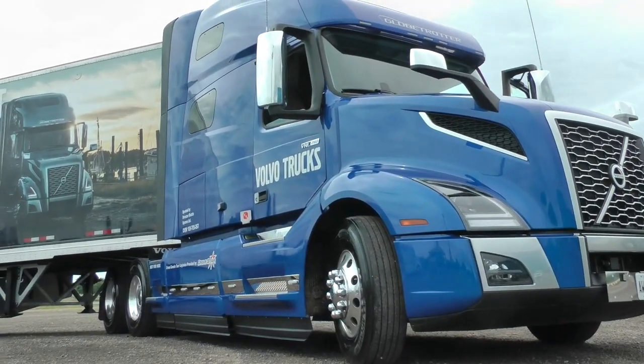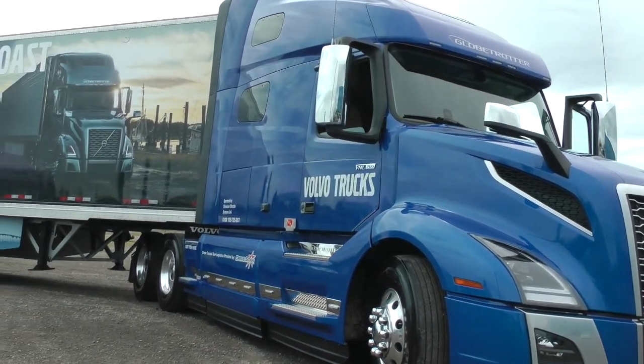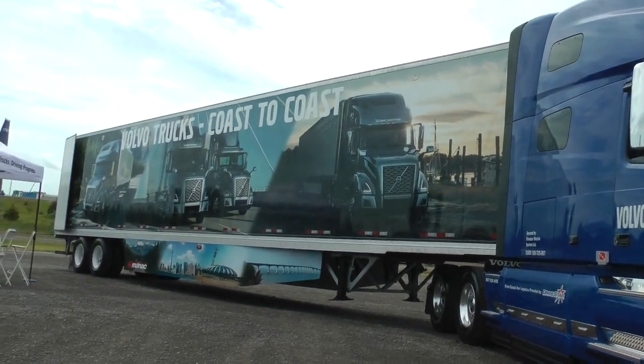This is our brand new model. It's called the Volvo VNL 760 Globetrotter edition. When we're speccing trucks and we click Globetrotter, basically it loads this truck up. So it is the envy of the road right now.